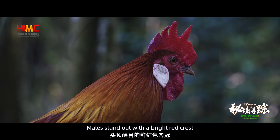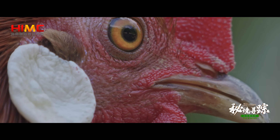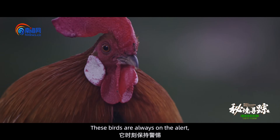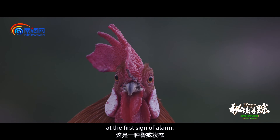Males stand out with a bright red crest and white ear patches on both sides of the head. These birds are always on the alert, fluffing out their neck ruffs at the first sign of alarm.